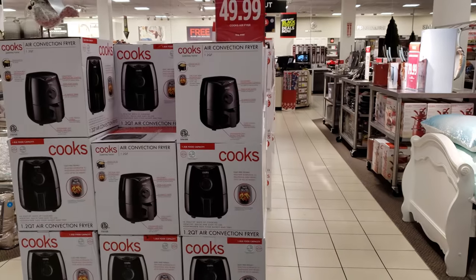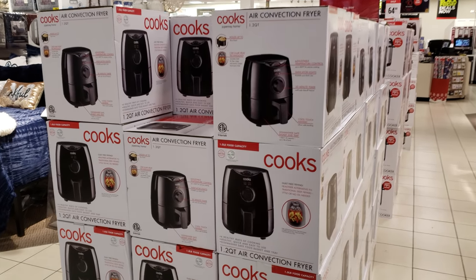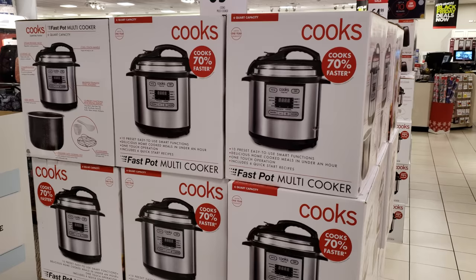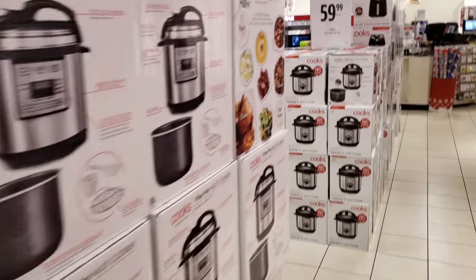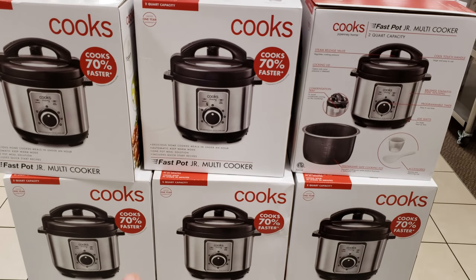Right now $50 for an air convection fryer — air fryer $50 going on. That's a little one, $70. It is pretty little. That one's going to be $70 for a multi-cooker. And if you're looking for a tiny one, a two-quart one, it's going to be $68.